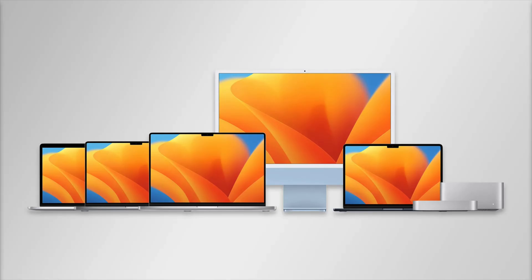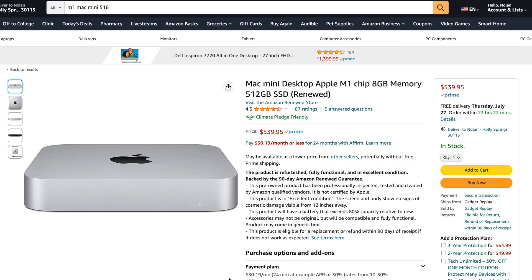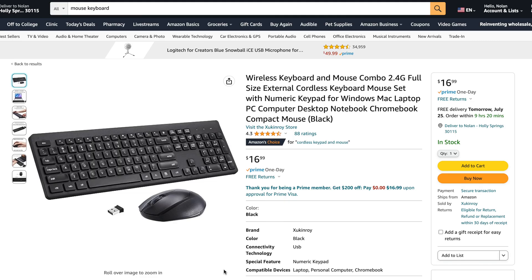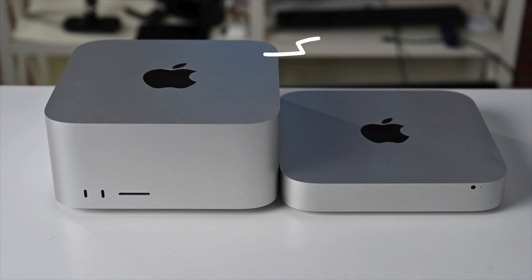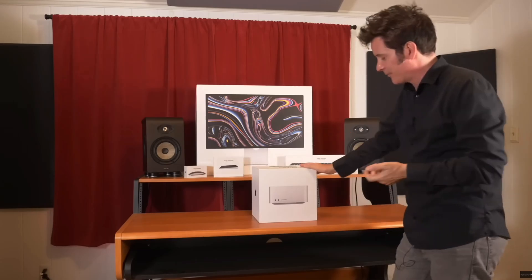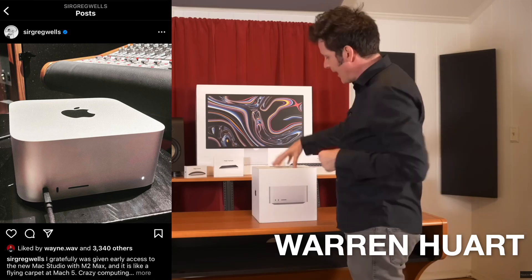If you're a Mac user looking for a budget desktop, I would go for a refurbished or used Mac Mini with an M1 chip. You'll just need to buy a cheap mouse, keyboard, and monitor for a complete setup. But if you have a larger budget, go all out and get the Mac Studio, which is pretty much a Mac Mini on steroids — it has really high specs, and even award-winning music producers like Warren Hewitt and Greg Wells use these computers.